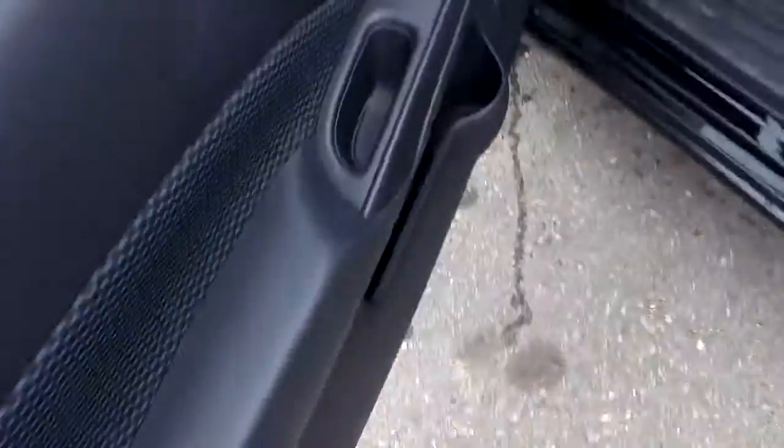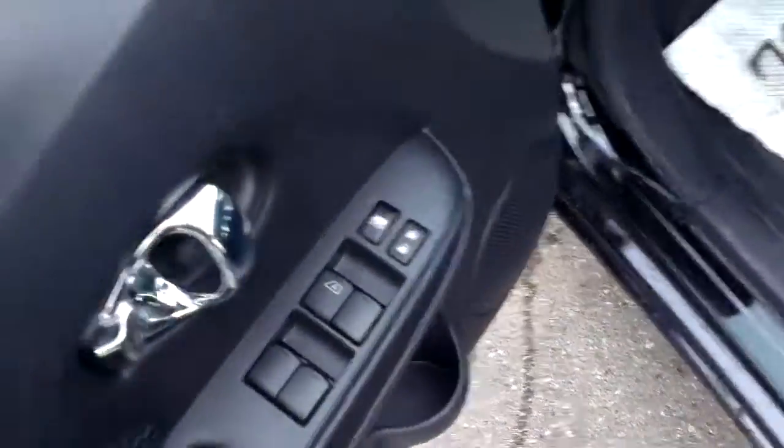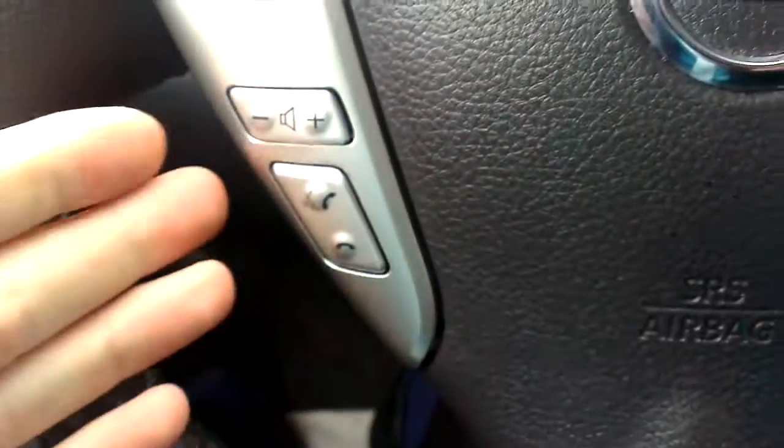Up front, you have power windows, locks, and mirrors as you would expect. On the steering wheel, I've got Bluetooth and audio controls right at my fingertips, and cruise control is there as well. Really, I never need to take my hand off the steering wheel at all.